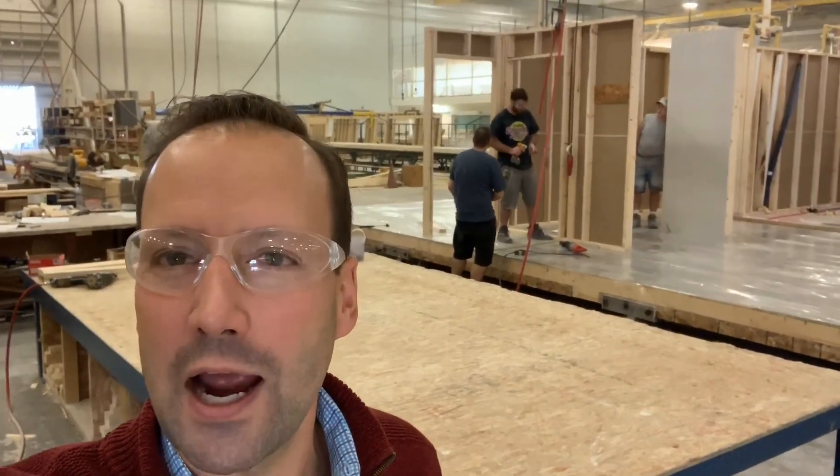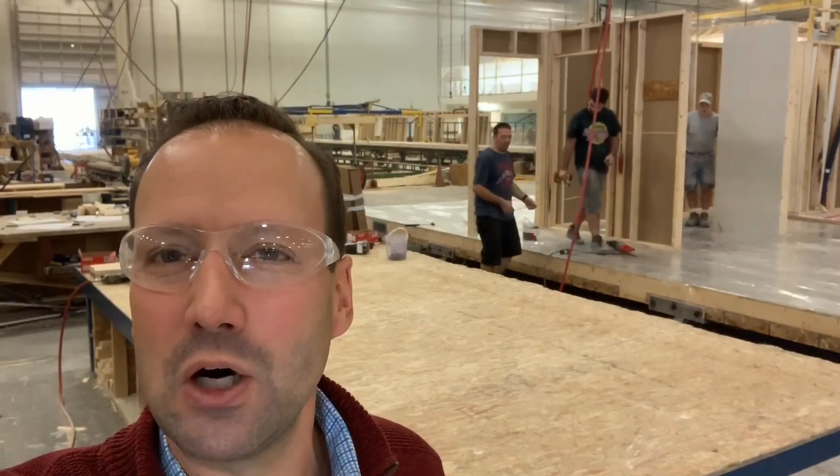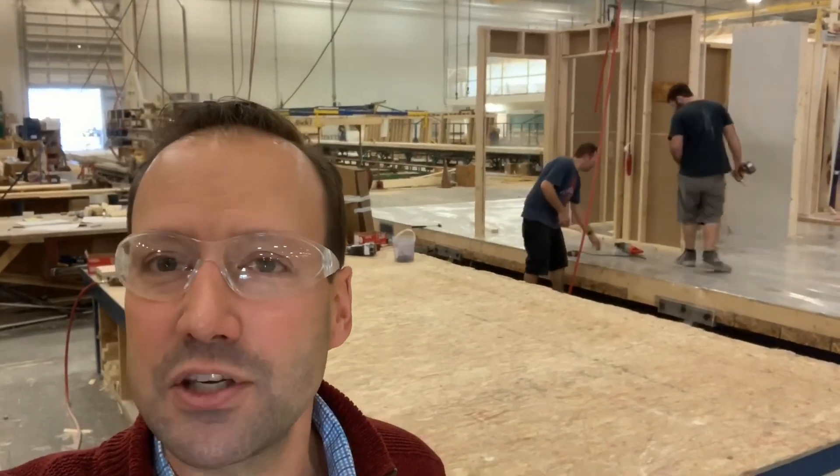Inside here, all of these home components are dry — none of them are getting rained on. The quality control is incredible and consistent on every single home. That's why we love building modular homes.